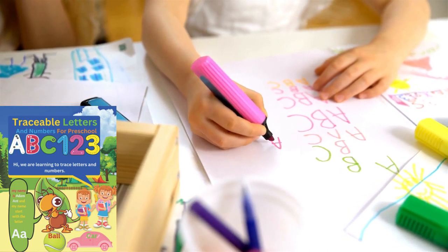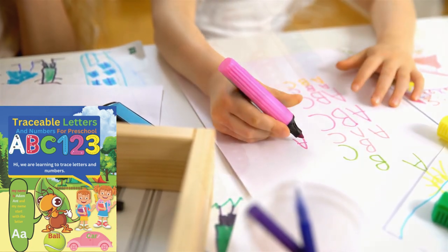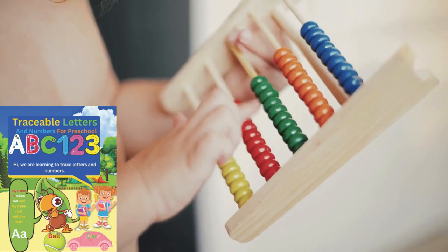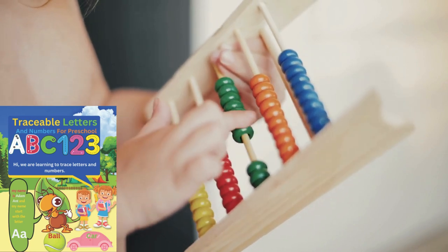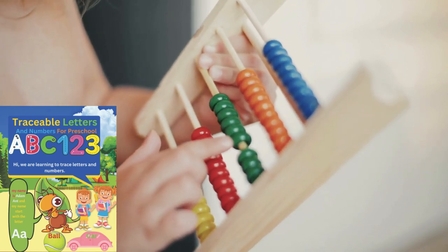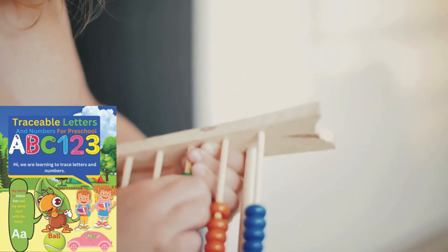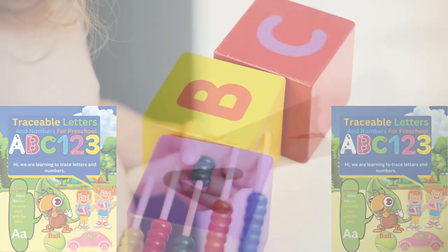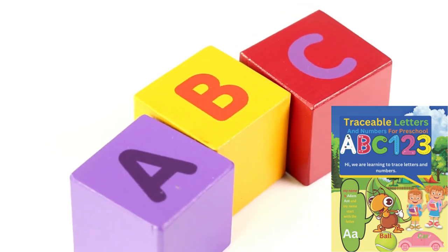Whether you're a parent, teacher, or caregiver, this book equips you with the tools to support young children on their exciting journey of learning how to write. If you're looking for a comprehensive guide that combines theory with practical application, ABCs and 123s is the book for you. It's more than just a book — it's a roadmap to your child's academic success.